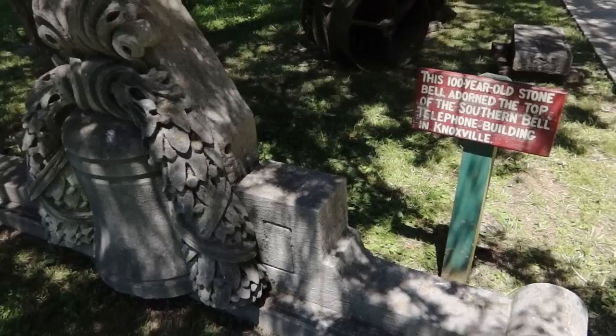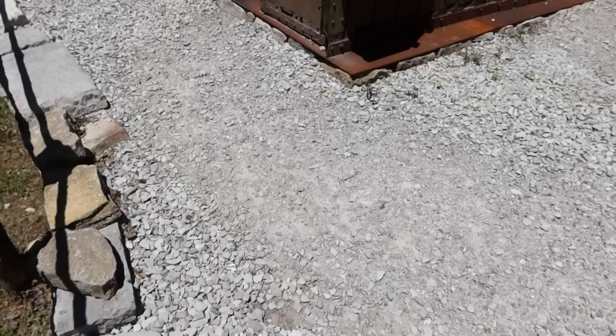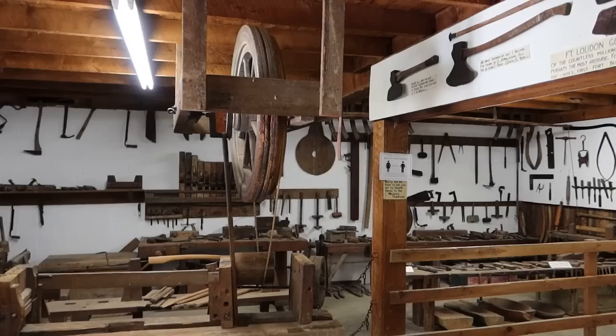It says this 100-year-old stone bell adorned the top of the Southern Bell telephone building in Knoxville, Tennessee, and right now adorning the top of this stone bell is a peacock. Here are two genuine 1874 jail cells designed for four inmates each. Peeking inside — they're not exactly what you would call roomy. You can see the beds and how close they were to each other, not a lot of other facilities in there besides the bed.